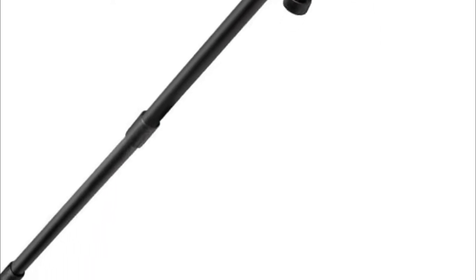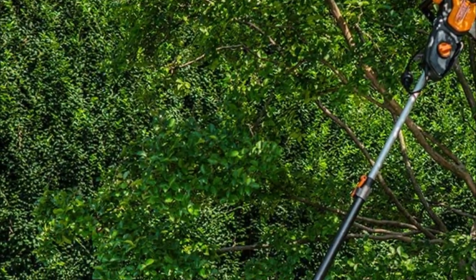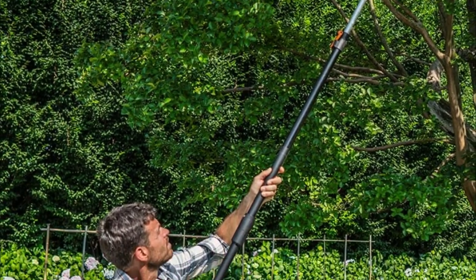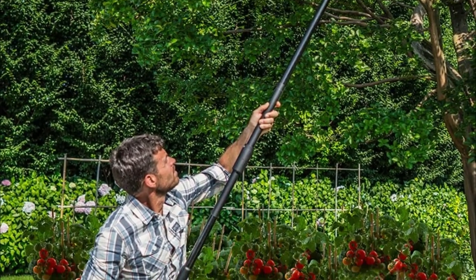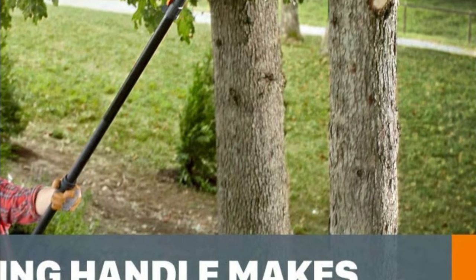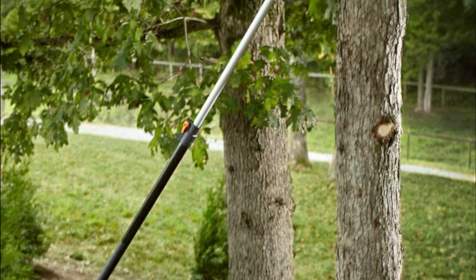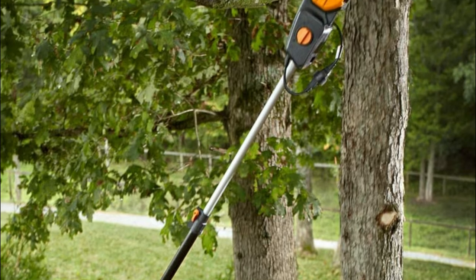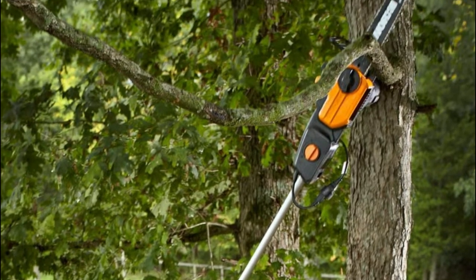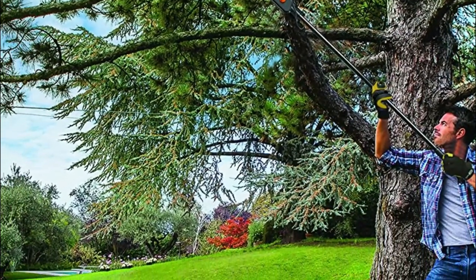The auto-tension knob won't allow you to tighten too much, so it won't harm the chain. The pole saw is ergonomically engineered and comes with a handle that turns 180 degrees, allowing you to move the entire saw upside down without having to rotate your body. The pole attaches and detaches effortlessly. The handguard protects the user from falling debris. A switch at the lower part of the pole lets you start and stop the chainsaw without bringing it back and forth.